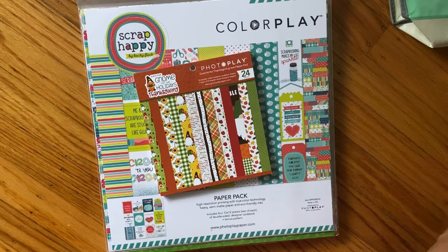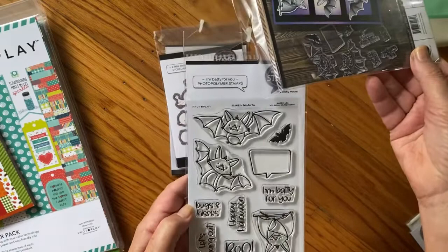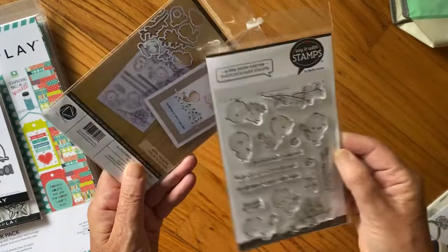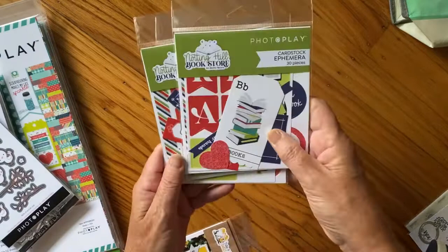They had a stamp set and die set for $8. I thought this was cute with the bats - I like bats, I'm kind of fond of them. There's the dies and then little birds. I debated about the birds but thought they were cute, so why not? It was my first booth and I went a little crazy. Then I got the ephemera - I got three packs for the Notting Hill Bookstore.